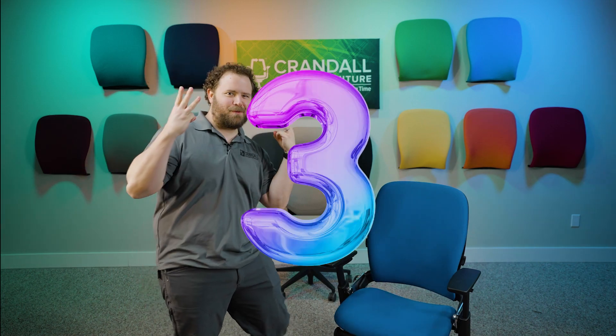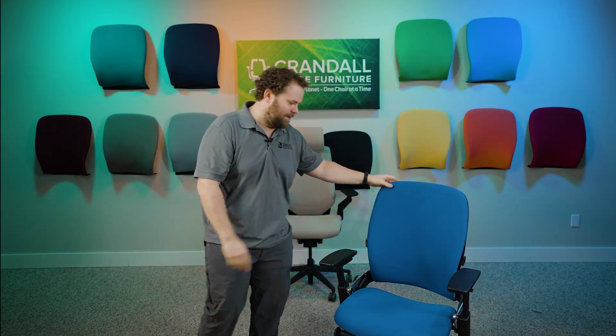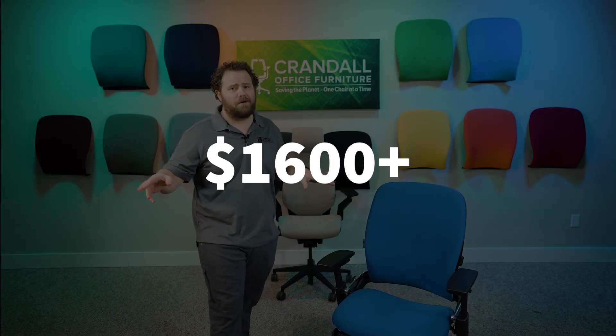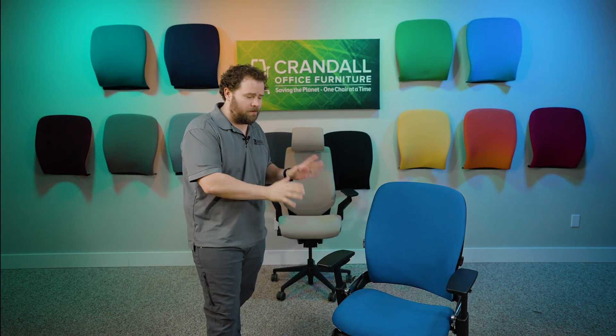Hi there, Dave with Crandall Office. We're coming back at you with giveaway number three. Today we're giving away this beautiful leap chair — the polished aluminum frame leap chair, fully loaded, 4D arms, Kojit Connect royal blue fabric. This is a beautiful chair worth over $1,600 if you buy it new at Steelcase's website today. This is the highest dollar value giveaway we have ever done.